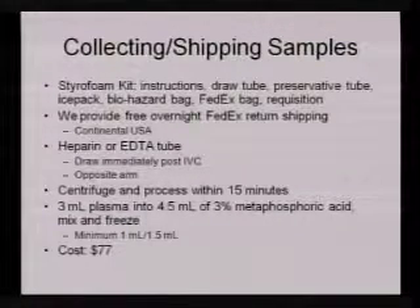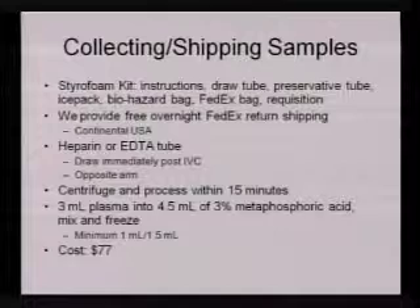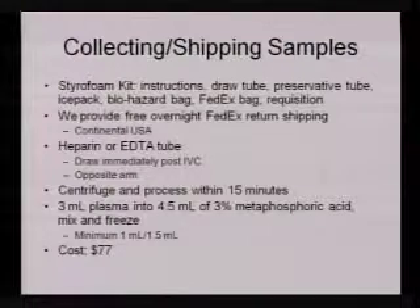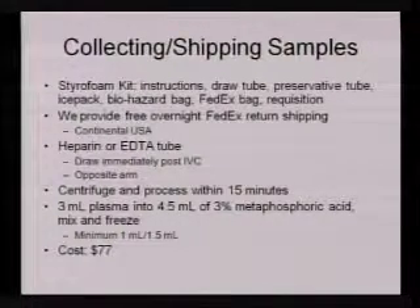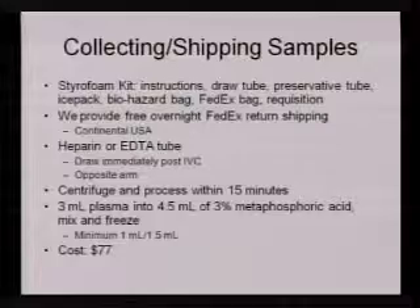If you had a short draw and didn't have enough blood, you can — if you keep the ratios correct — take one mil of plasma and mix it with one and a half mils of metaphosphoric acid. The cost is $77 to run that. When you ship these back, remember that we're closed on weekends and around holidays, so don't ship at those times. This applies not only to the vitamin C test but anything in the test catalog. We can do all those tests for you, as well as the Health Hunter Beat the Odds panels.